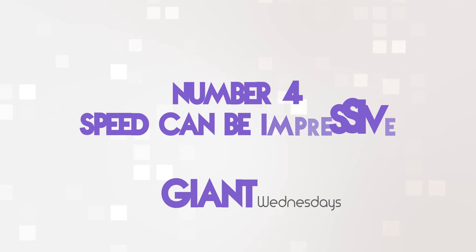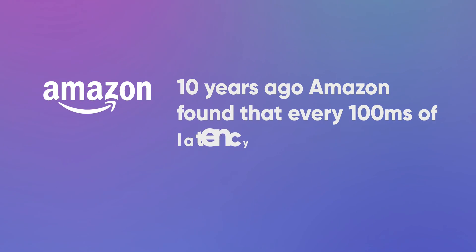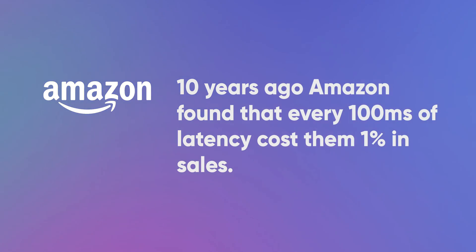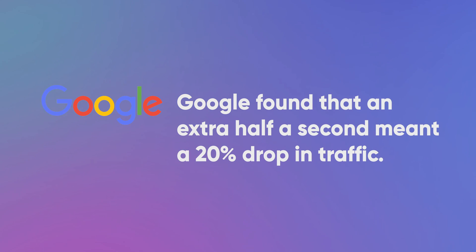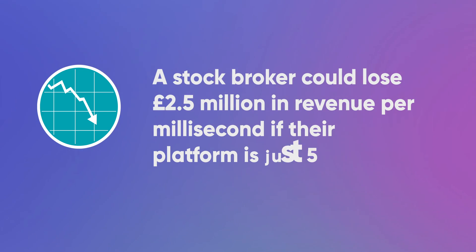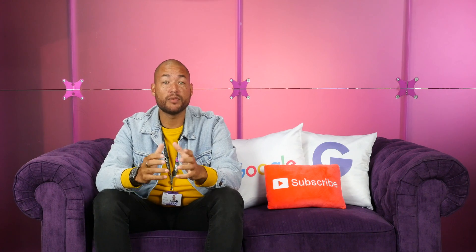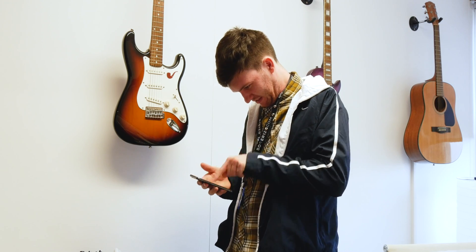Number four: speed can be impressive. As Google says, a slow mobile site limits your business, and nobody wants that. Time for some stats: ten years ago, Amazon found that every 100 milliseconds of latency cost them 1% in sales. Google found that an extra half a second meant a 20% drop in traffic. And a stockbroker could lose £2.5 million in revenue per millisecond if their platform is just 5 milliseconds behind. Make sure that your site loads quickly and efficiently on mobile devices to prevent losing traffic, customers, and your cool. 53% of mobile users will leave a page that takes longer than 3 seconds to load, so keep this in mind when you're optimising.